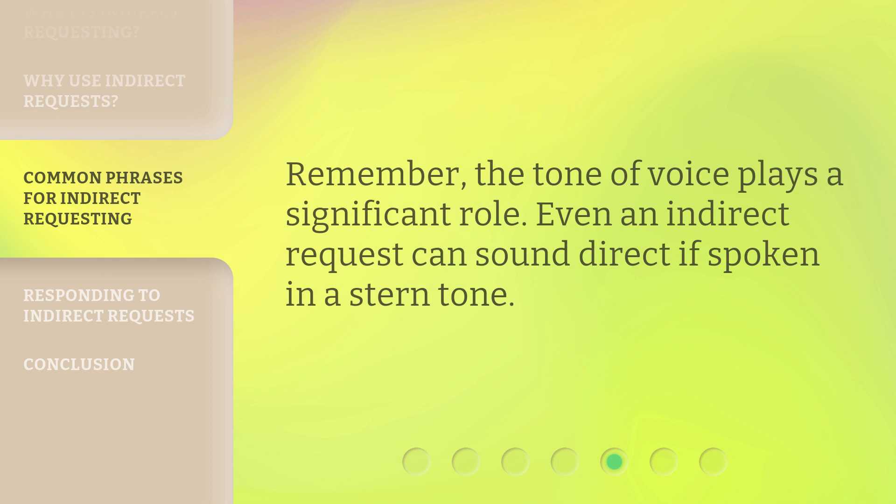Remember, the tone of voice plays a significant role. Even an indirect request can sound direct if spoken in a stern tone.